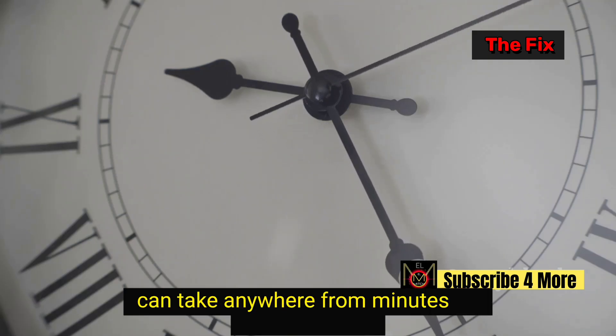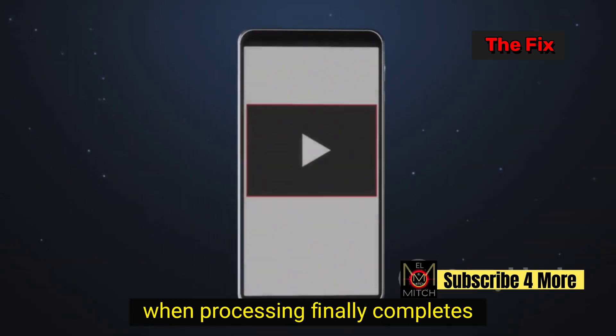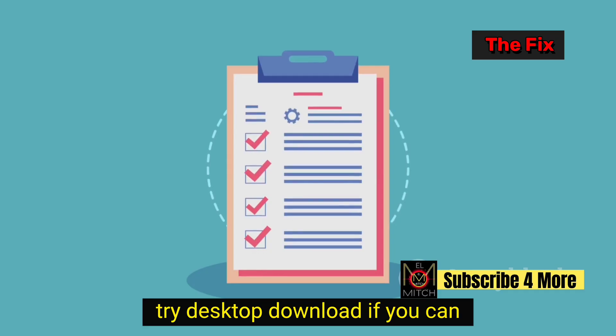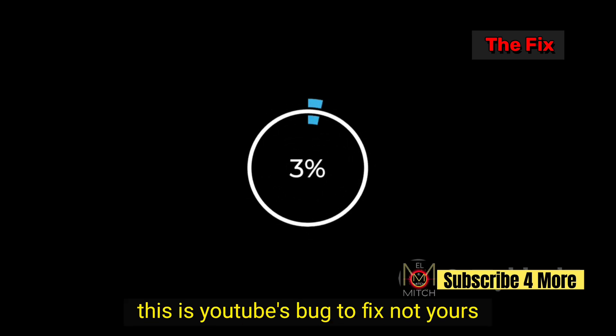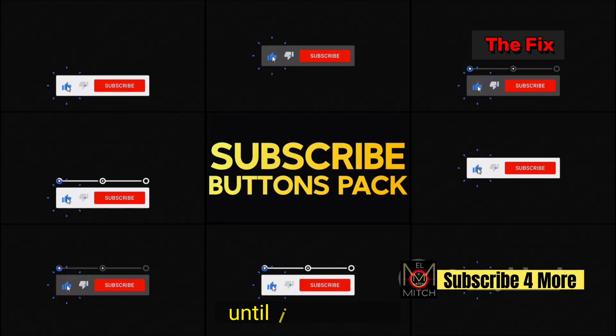Processing can take anywhere from minutes to several hours. You'll get notified when processing finally completes. Once processed, all features will work normally again. Remember: don't delete, try desktop, download if you can. This is YouTube's bug to fix, not yours. We're all dealing with this together until it's resolved.